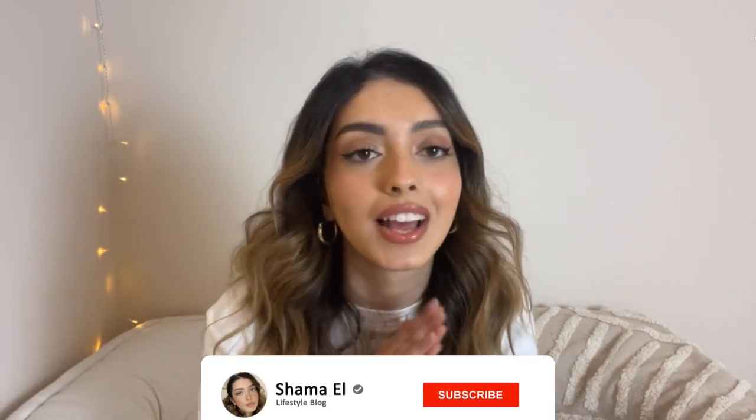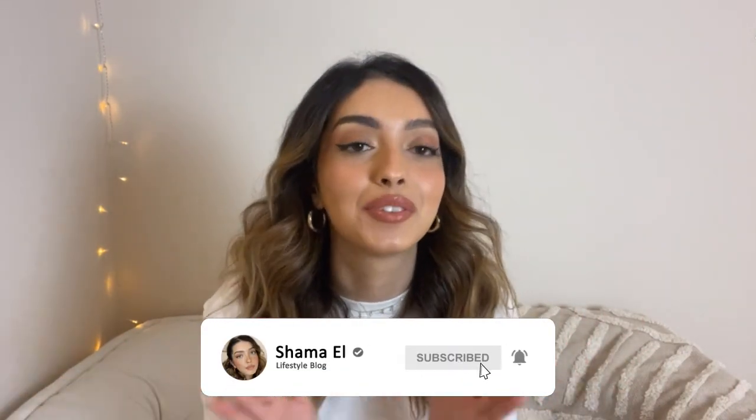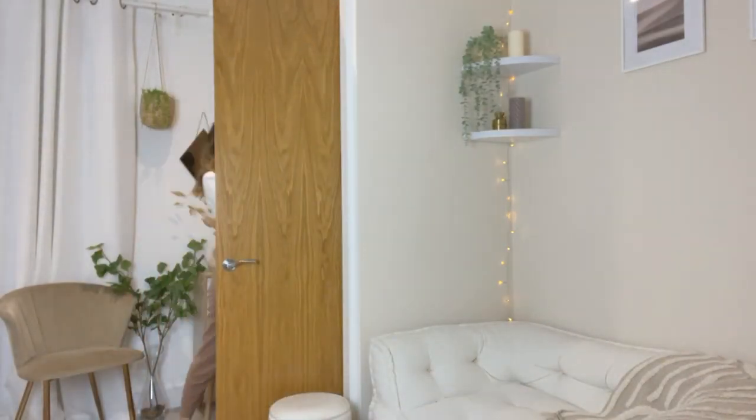Hey everyone, welcome back to another video! Today I'm doing a lookbook — a couple of styles and outfit inspiration. I hope you enjoy the video. For more content like this, please subscribe, like, and leave a comment below with what you'd like to see next. I'm going to start getting through the comments since I've had a few suggestions. Thank you guys so much for supporting. Please let me know down below what your favourite outfit was!